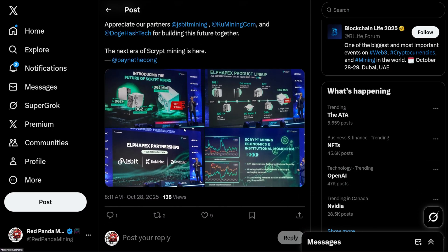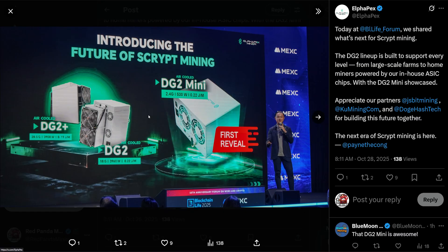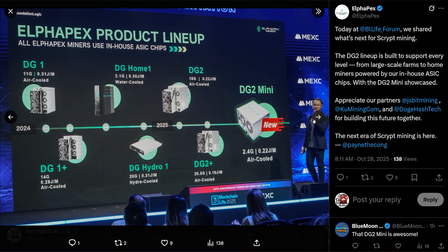They announced this at the Blockchain Life convention in Dubai, and it looks like they announced the DG2 Mini today. Before that, they also showcased the DG2 and DG2 Plus, which I've already reviewed on the channel — really great miners, really efficient, and extremely reliable. They have their full AlphaPex product lineup on display, which is great to see.